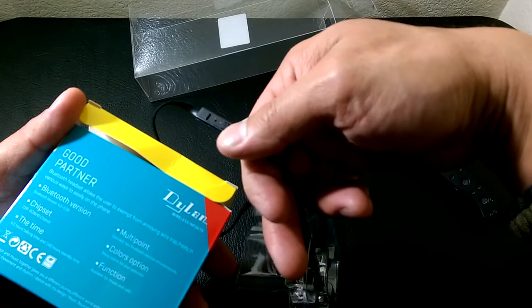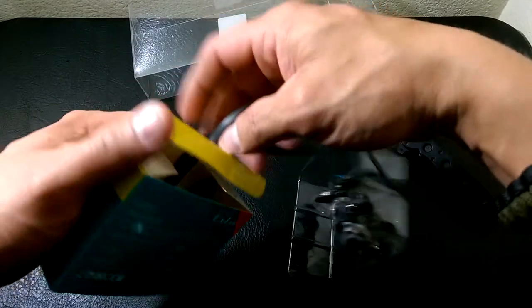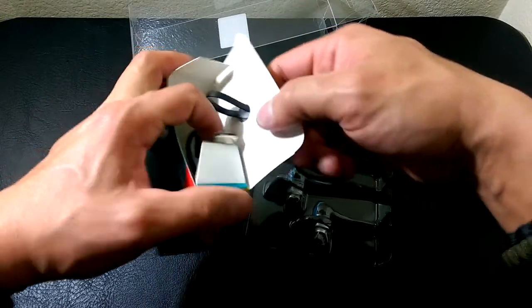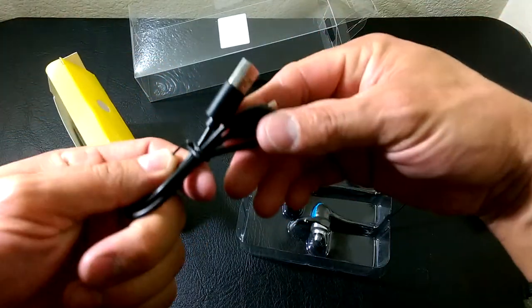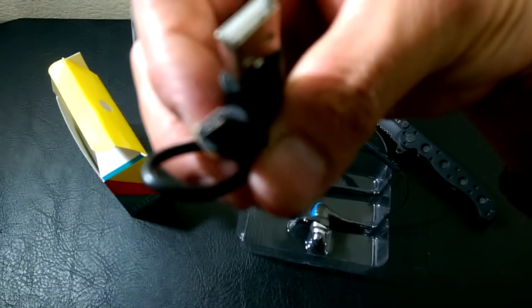You can also see the built-in mic. Also in here we have our charging cable, which is a micro USB.